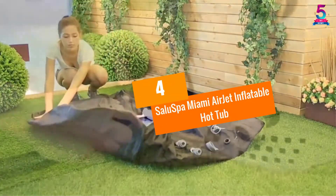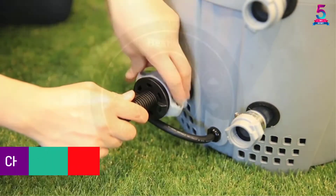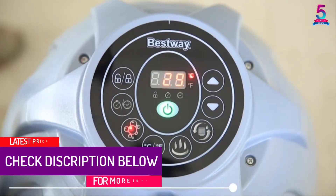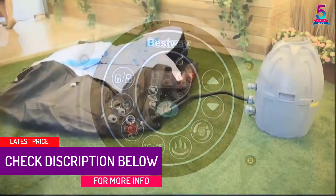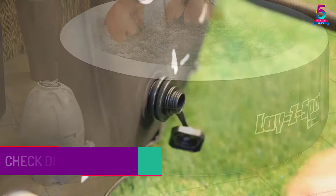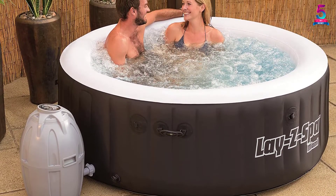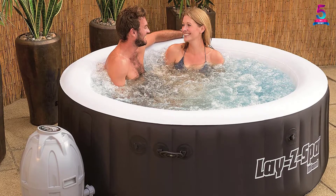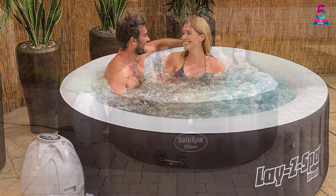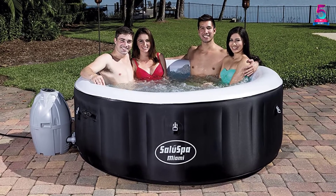At number 4: Saluspa Miami Airjet Inflatable Hot Tub. This is one of the best inflatable hot tubs across the board. What I liked most about it is that it is a go-anywhere hot tub, which allows you to enjoy hot baths whether indoor or outdoor.